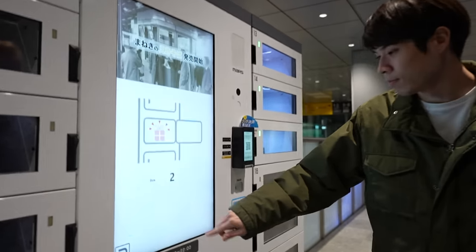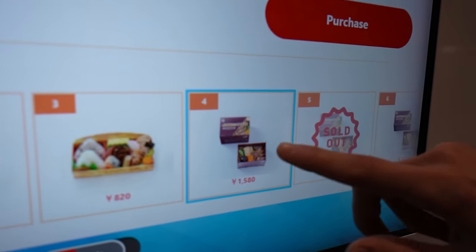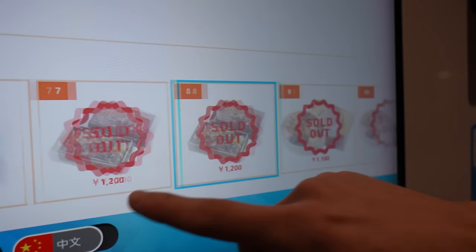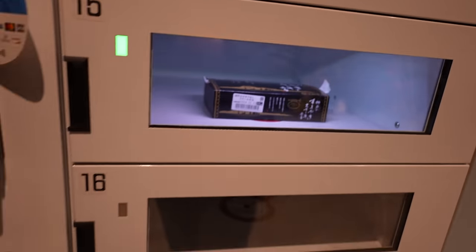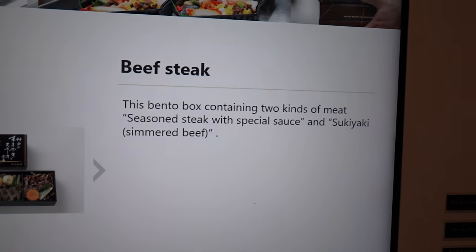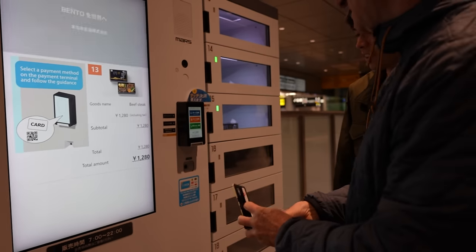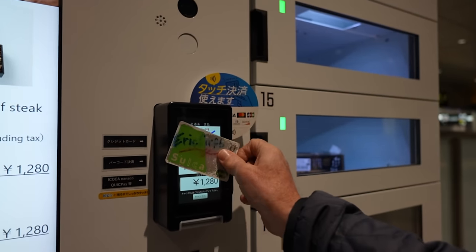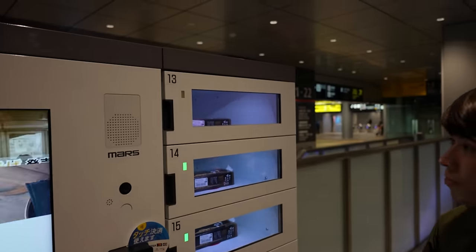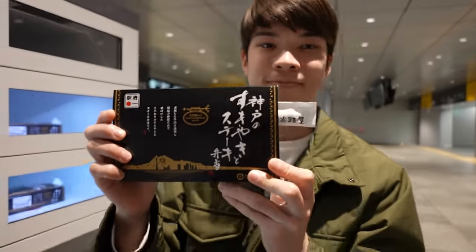All right, your turn, Mega. Select the item. They're all sold out of a lot of things, so this is what's available. There are three of the steak ones. It says this bento box contains two kinds of meat: seasoned steak with special sauce and sukiyaki simmered beef. Lucky number 13. Please pick up the item. Thank you for using our service.